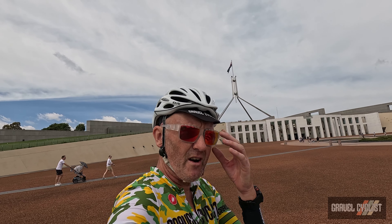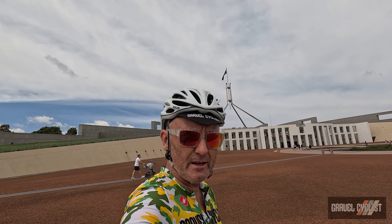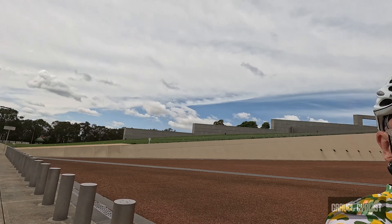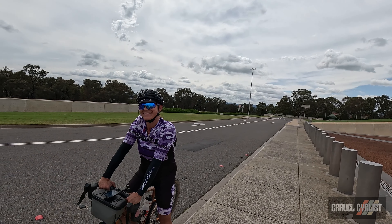Today is a pretty informal ride, just stooging around Canberra with no plan - an easy recovery day. We've had a couple of long days, need some relaxation. There's LGC of course, my partner in everything.